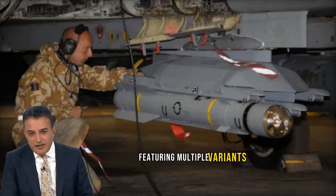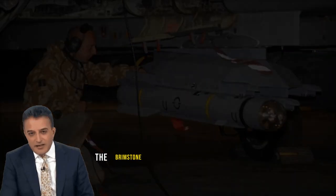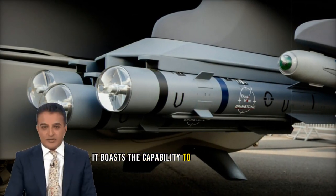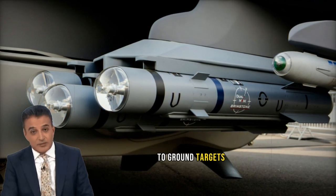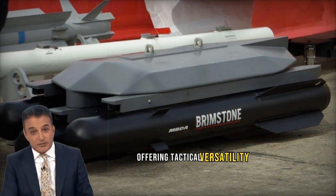Featuring multiple variants such as single-mode, dual-mode sensor, Brimstone 2, and Brimstone 3, the Brimstone missile caters to diverse battlefield requirements. It boasts the capability to be launched from air to ground targets, air to surface, and from surface to surface, offering tactical versatility.